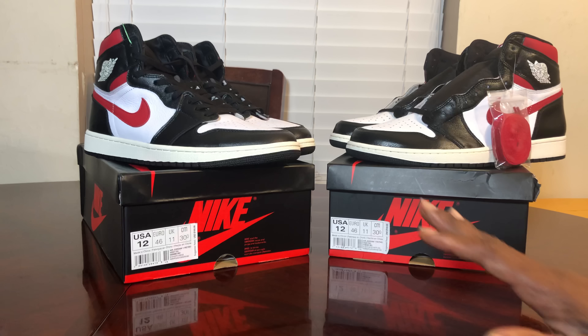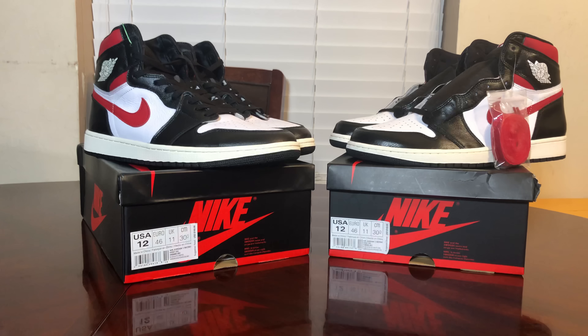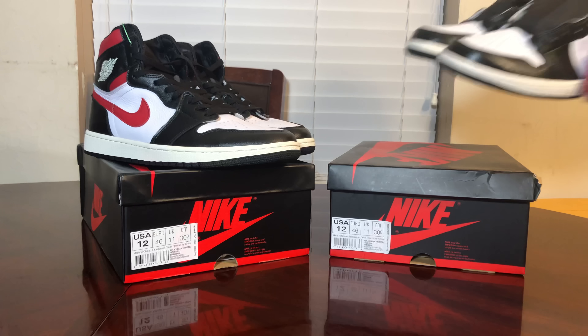One last disclaimer: we all know the no-brainer — both shoes are produced in China. Same factory? Nah, we're going to prove a point right now, soon enough. So let's get started. We'll put the kicks over to the side and start with the box.